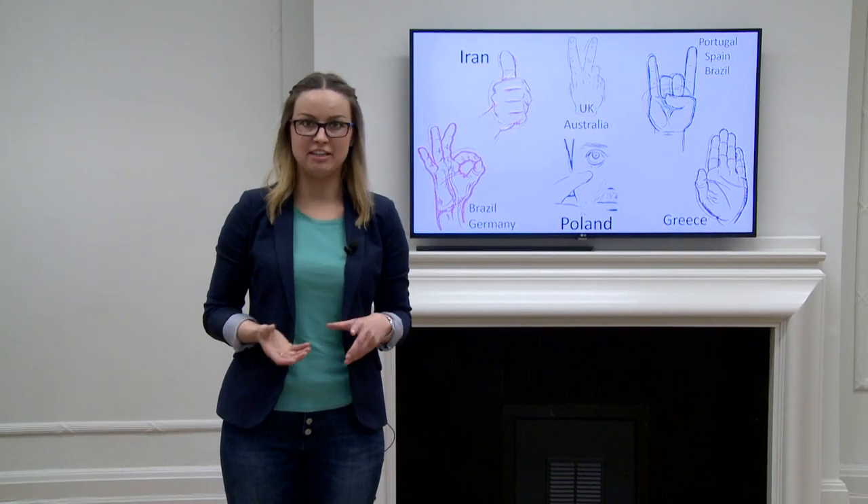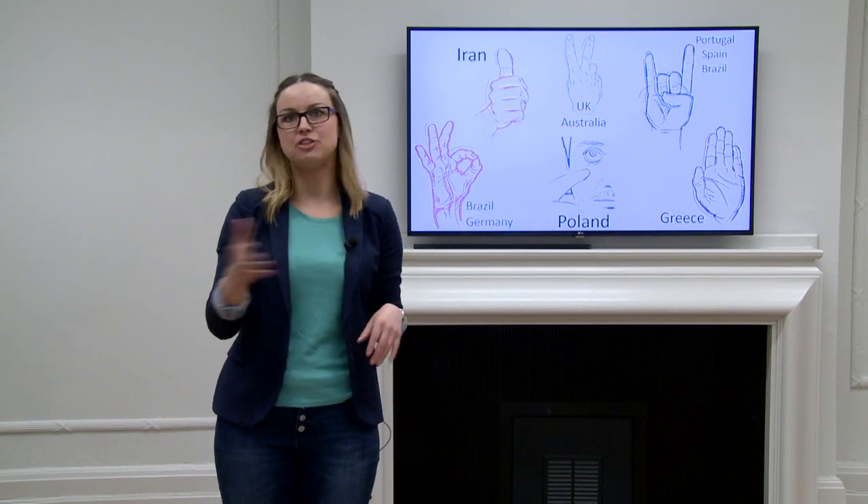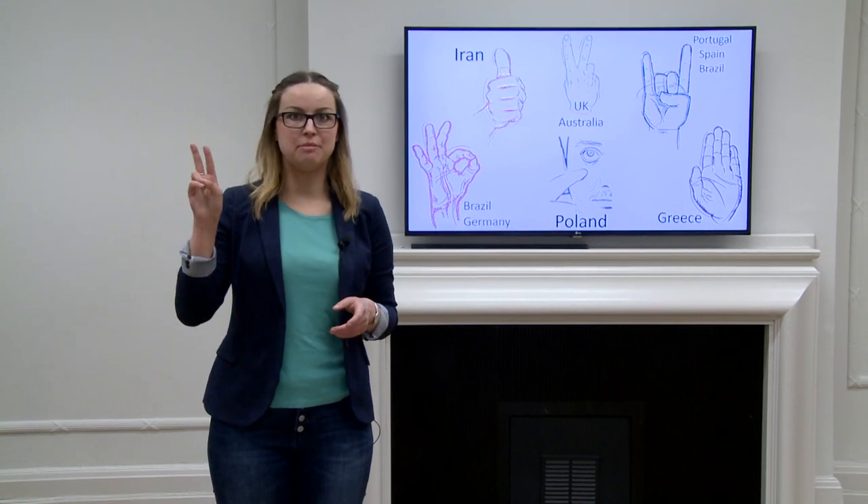I would like to tell you about my research. Unfortunately, there is a lot to say about such a wide and interesting topic and I only have three minutes to do so.